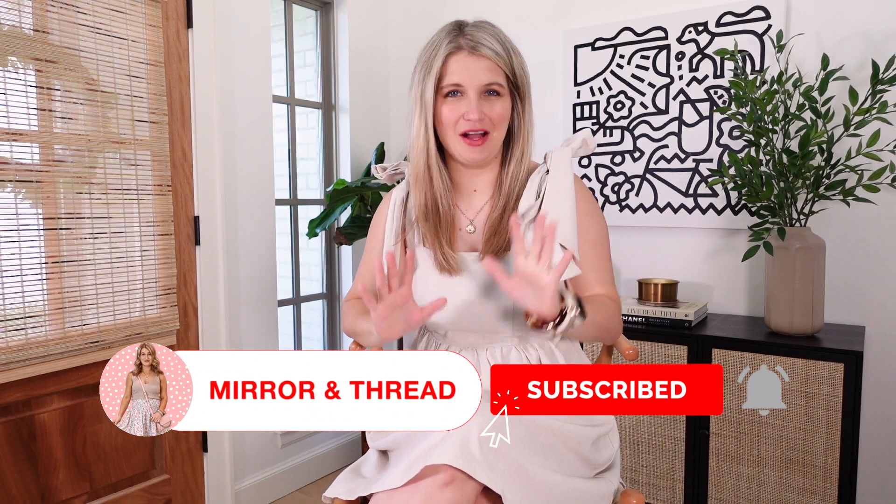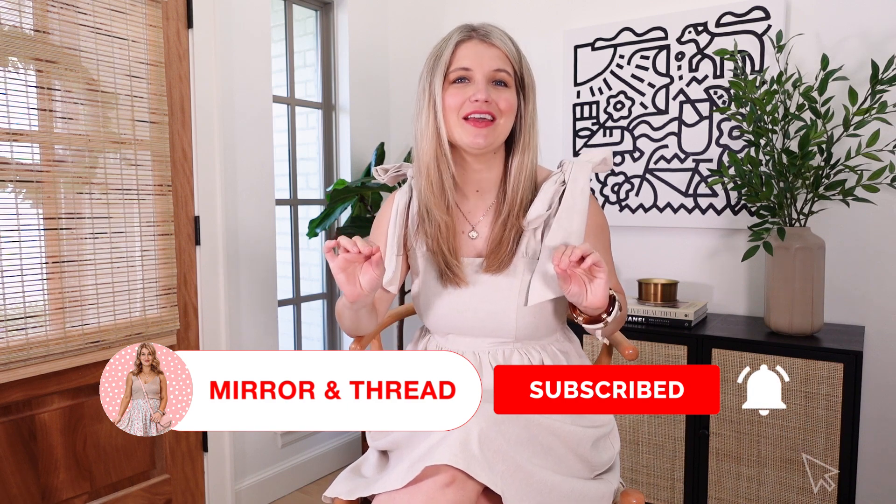Hello, hello. I've got a major Abercrombie haul coming your way and I am living for all of the trends and all the things that Abercrombie has going on right now. I just think their summer clothes are so top-notch. So we're going to get right into it. Everything will be linked in the video description and we'll get started.